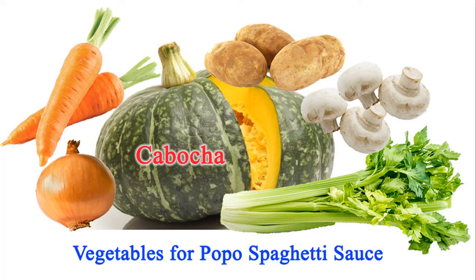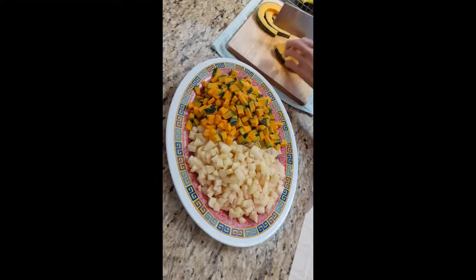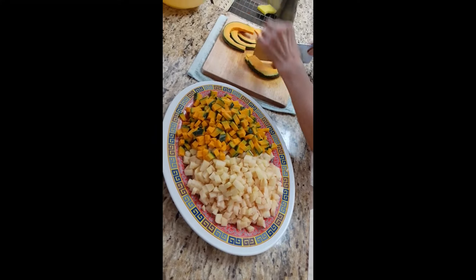The ingredients for our spaghetti sauce are vegetables and beef. This is Scorpio's spaghetti sauce.